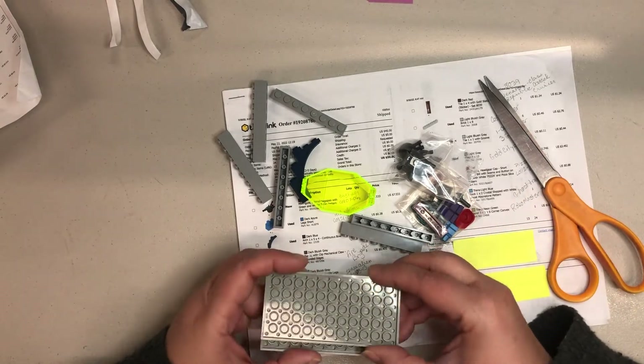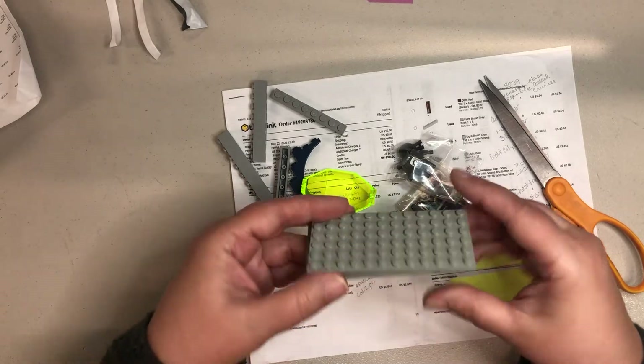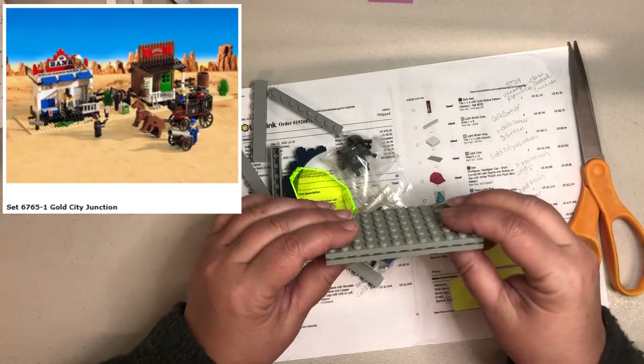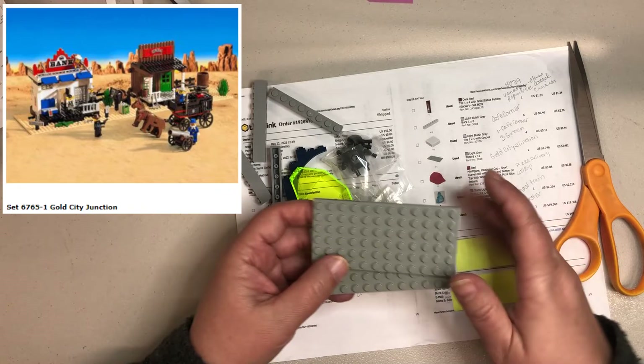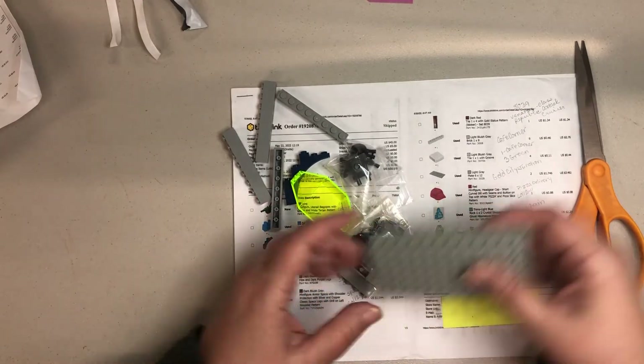So the first thing are the bigger parts. There's a couple of used plates. These are for the Gold City Junction set that I'm going to be reselling. I had to order some parts because the parts I had were all scratched, and these look really good. So I'm happy about that.